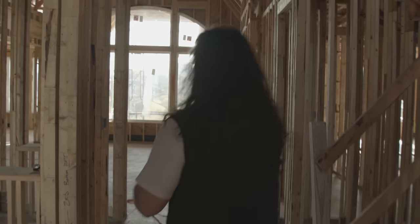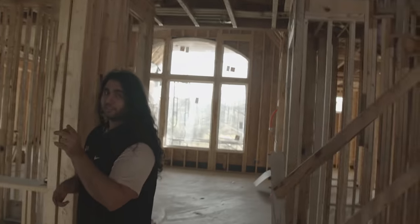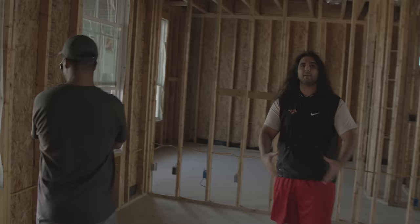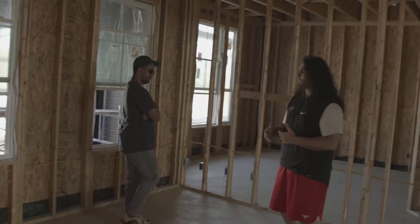They have just recently started getting the walls up. The framing has been up for a little bit, but as you can see it's actually starting to come together and it's starting to look like a home. We're gonna go through and, like I said, Nick has never been here before. He's already impressed.